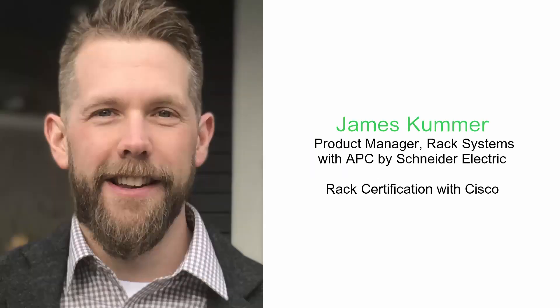Hey everybody, it's Rob with APC. James Comer is on the line right now. We're talking RAC certification with Cisco. James, thank you so much for being here today. Yeah, thanks Rob, thanks for having me.